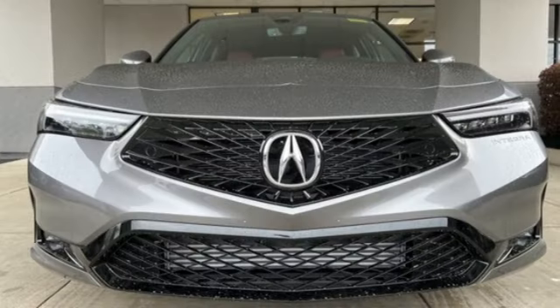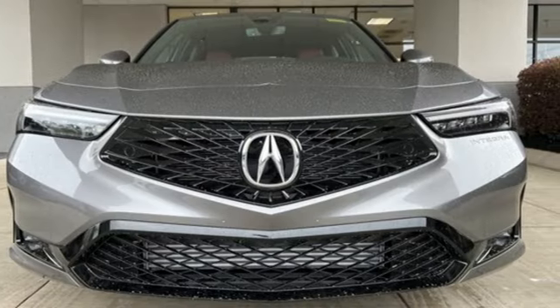Luxury, performance, Acura. See what it can do for you when you take it for a test drive.